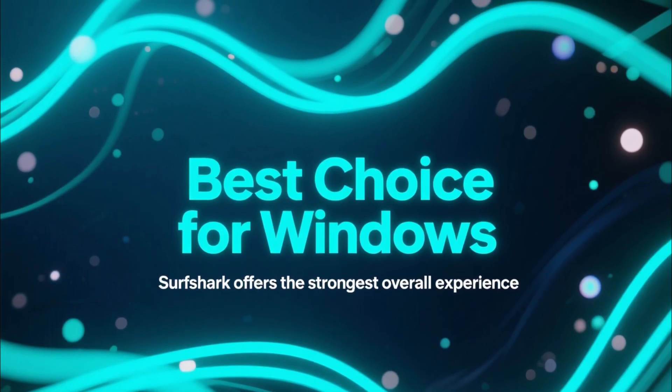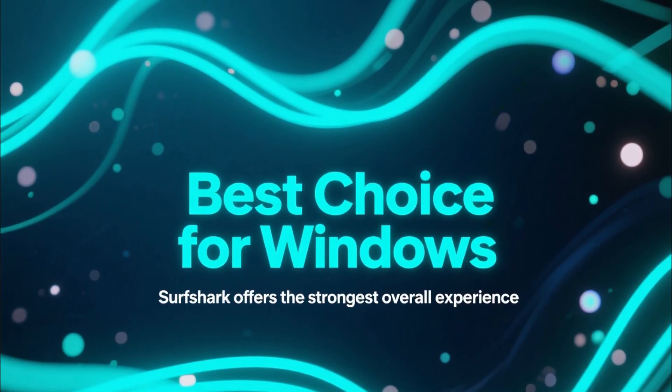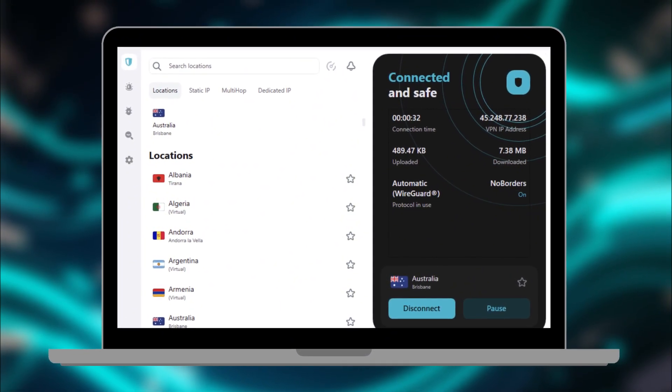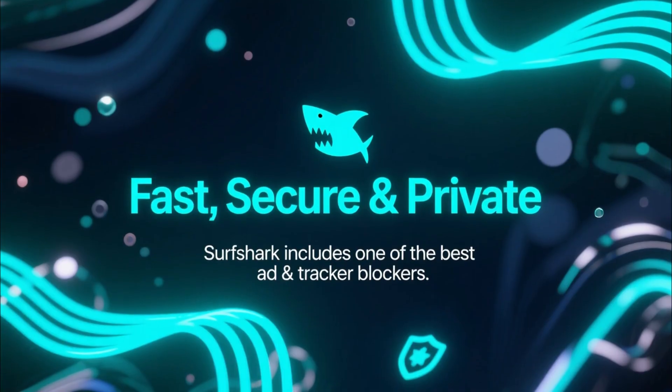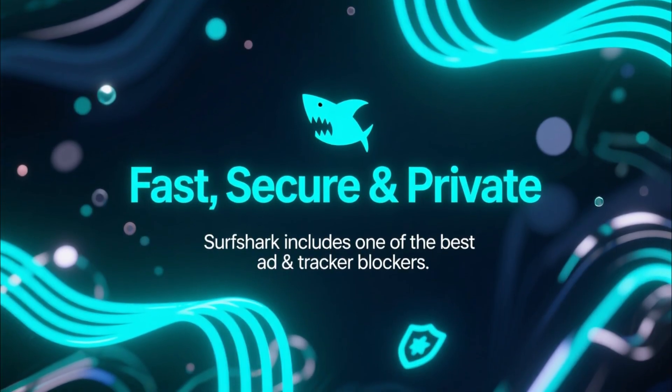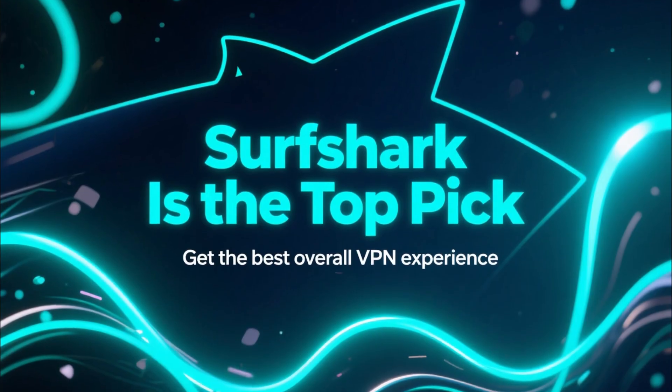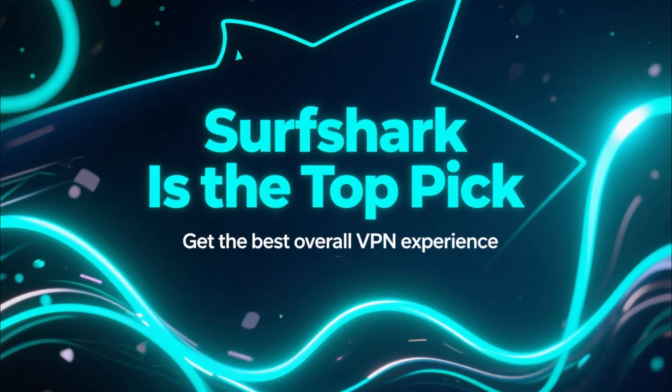Out of all of these, Surfshark is the best overall choice for Windows users. It's fast, affordable, works on unlimited devices, and the Windows app is super clean and easy to use. You get great speed, strong security, and one of the best ad and tracker blockers built right into the app. If you want the best VPN experience, Surfshark is the top pick.